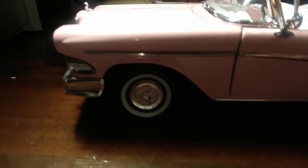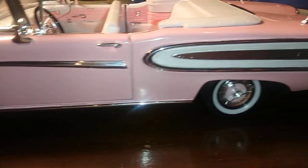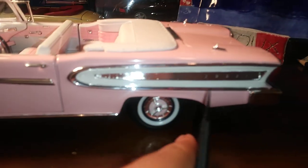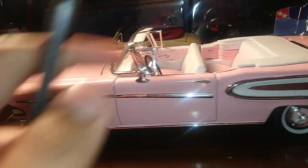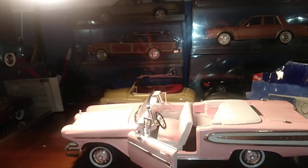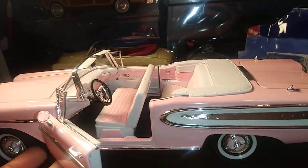Starting off, we do have very nice trim going across the door and around the Edsel back there. It does say Citation, we got some lights here, very, very detailed. I bought this car for $25. It's very hard to find — a pink Edsel. You can find them in other colors, but the pink one is like the coolest to me.